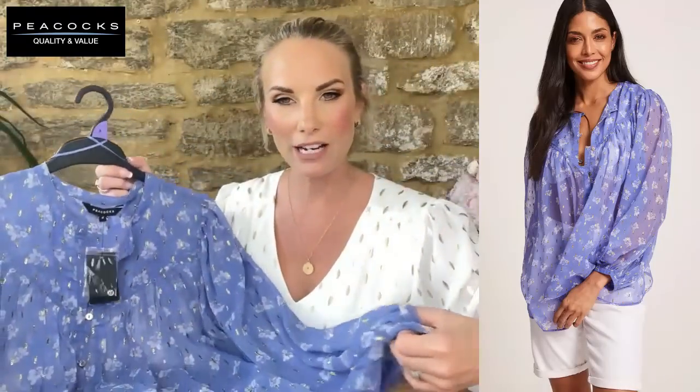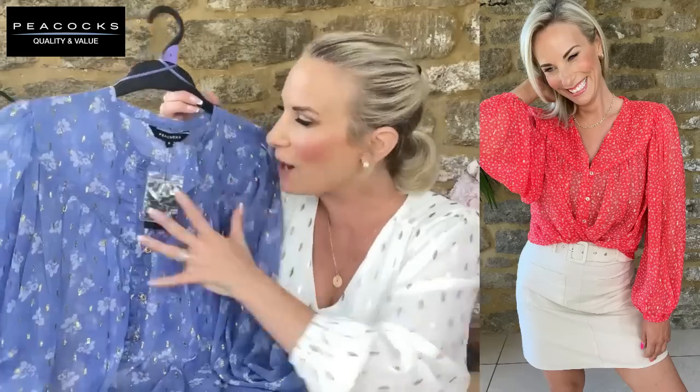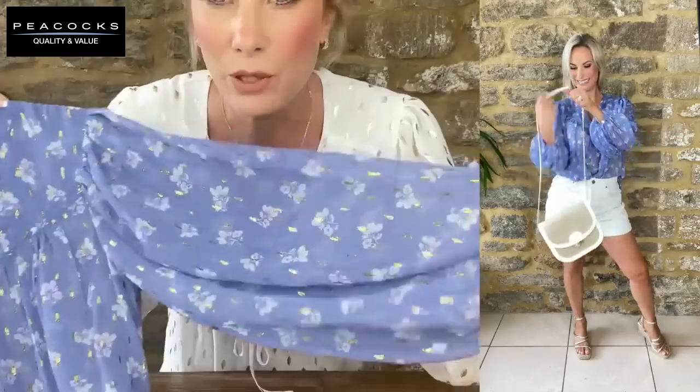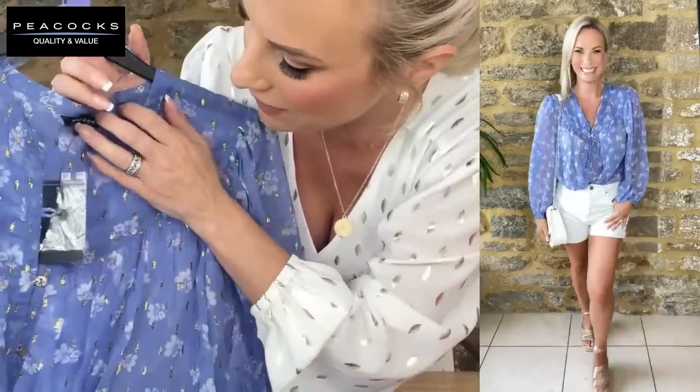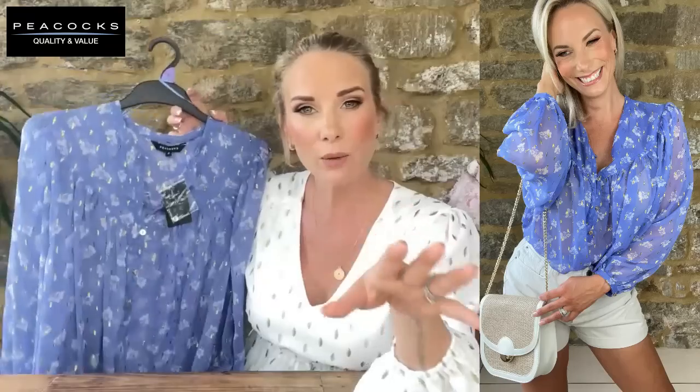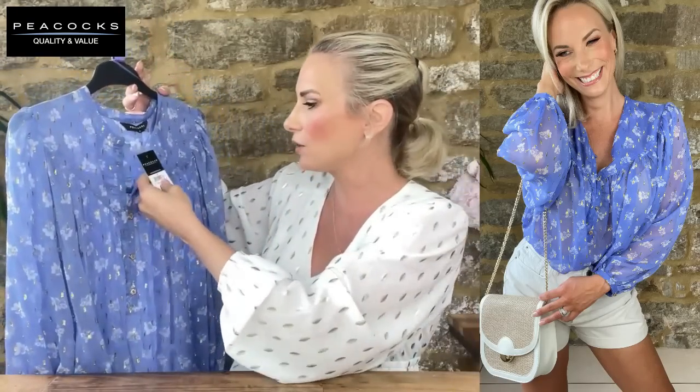I have five more lovely items to show you. First — I bought this blouse in coral red in my last haul and loved it, and now they've brought it out in a stunning cornflower blue at £20. It has beautiful gold stitching, a gorgeous bell sleeve with a little gold button, and gold buttons all the way down the front — it's all in the details. A really stunning blouse, and you can layer it year-round. Wearing it in a UK 8.